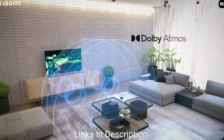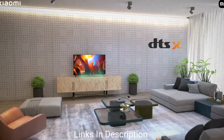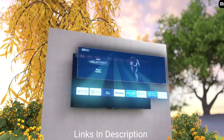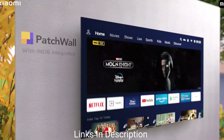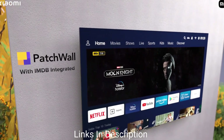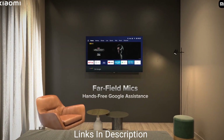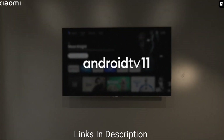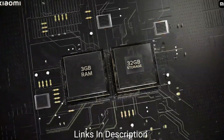It runs Android TV 11, and the Patchwall UI allows users to access content from 30 different sources. The TV is available for only ₹90,000 in India and around $900 to $1,000 in the international market. It also comes with three HDMI ports, 3GB of RAM, 32GB of storage, and weighs around 17 kg — lightweight compared to other TVs in this list.